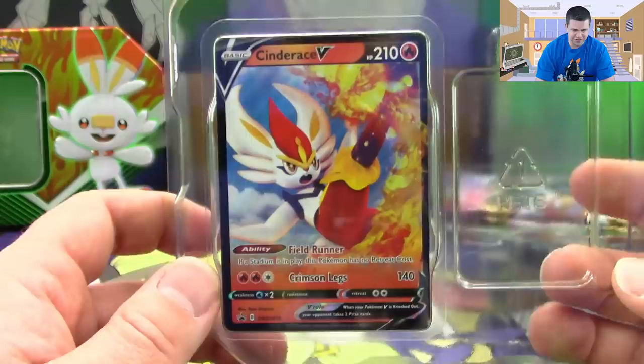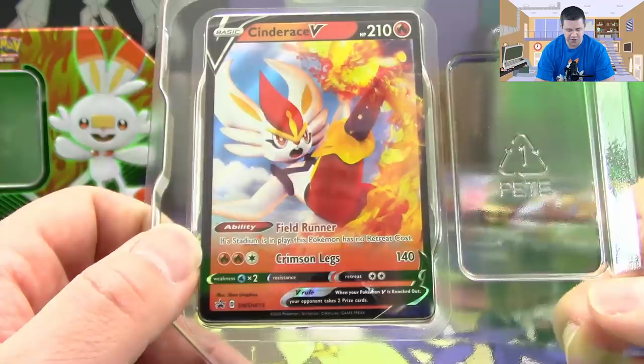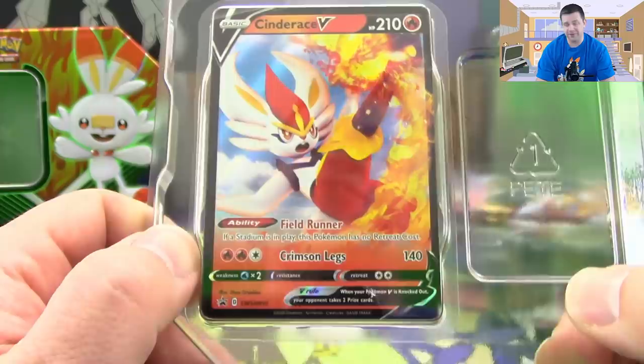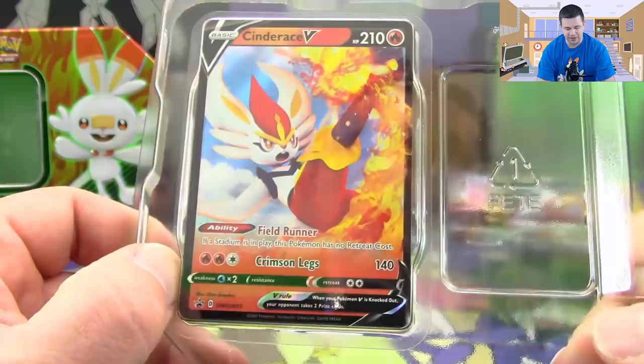Let's take a look at the Cinderace V card first. 210 HP, it's got Field Runner - so if a stadium is in play, this Pokemon has no retreat cost, so free retreat if a stadium card is in play. Crimson Legs does 140 damage for two fire energy and a colorless, so at the very least you're not having to discard anything to use that. Most fire Pokemon have a big discard cost of some kind, this one does not, and that's a pretty good amount of damage for three energy.